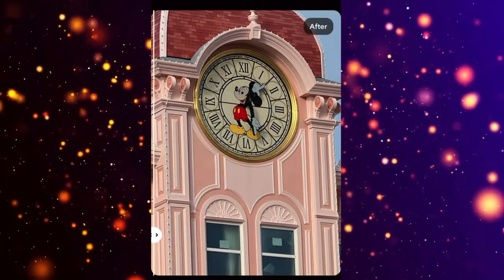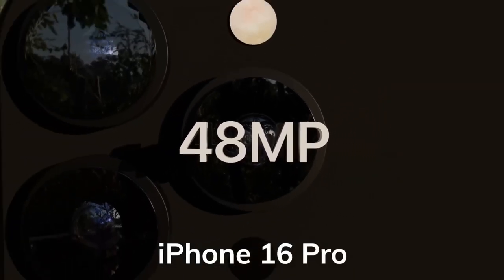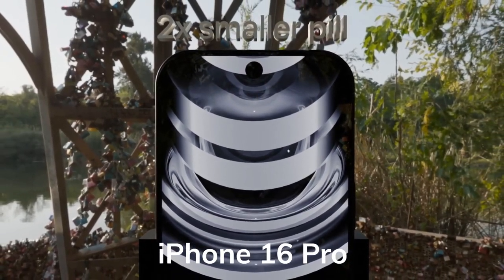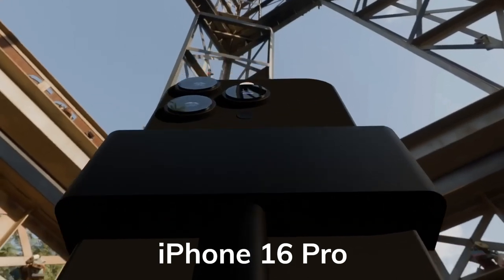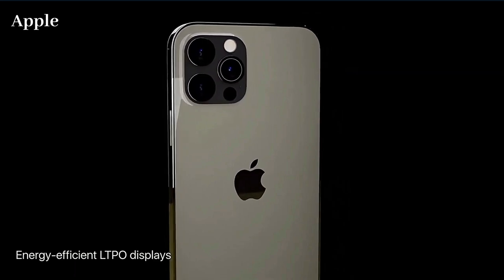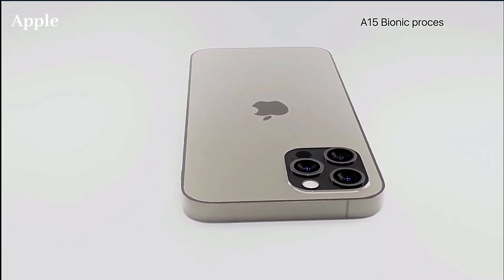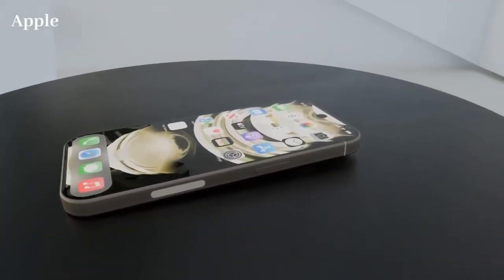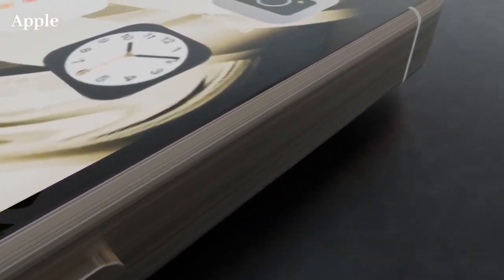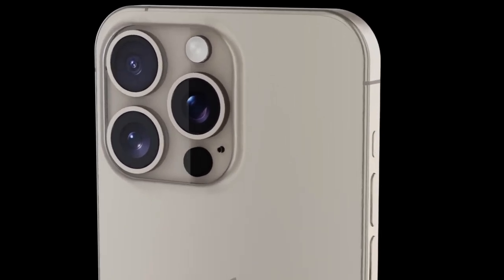Now let's delve into the iPhone 16 Pro. This model brings an updated design with a 6.3-inch OLED display and a higher 120Hz ProMotion refresh rate. Equipped with the A18 Pro chipset, 8GB of RAM, and a triple camera system including a 48MP wide, 12MP ultra-wide, and a 5X zoom lens, the iPhone 16 Pro targets photography enthusiasts.